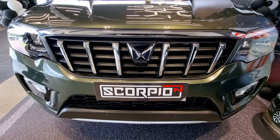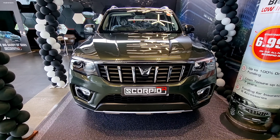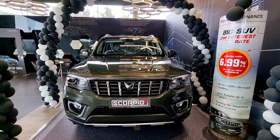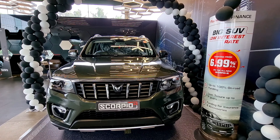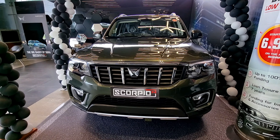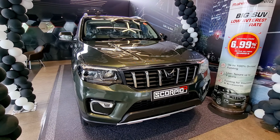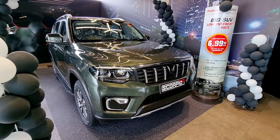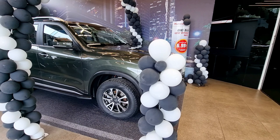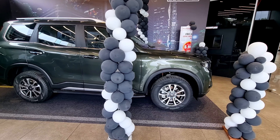The Mahindra Scorpio comes at a price range of 11.99 lakh to 19.45 lakh ex-showroom price. It has five different variants: S2, S4, S6, S8, and S8 Luxury, that come in seven-seater and six-seater variants. Here we are going to review the S8 Luxury variant. The Mahindra Scorpio comes in seven different colors: Dazzling Silver, Deep Forest Green (which we can see here), Grand Canyon Orange, Everest White, Napoli Black, Red Rage, and Royal Gold.